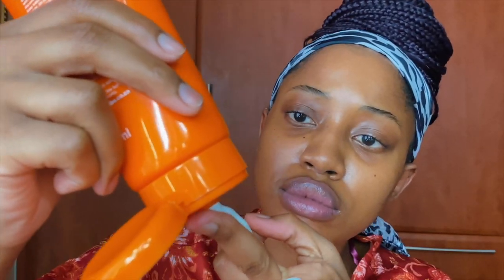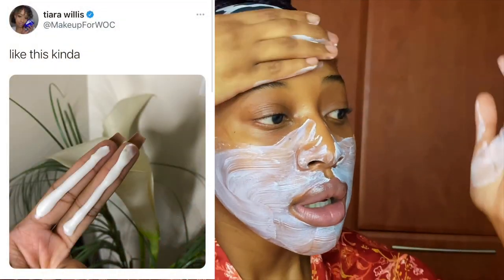Before we get into this video, I just want to make it very clear that this is the amount of sunscreen you should be wearing to be fully protected — two fingers worth of sunscreen. I do not make the rules; Tiara Willis, a licensed esthetician, does. So listen to Black women. The products are in no particular order, these are just my favorite five sunscreens for oily skin.